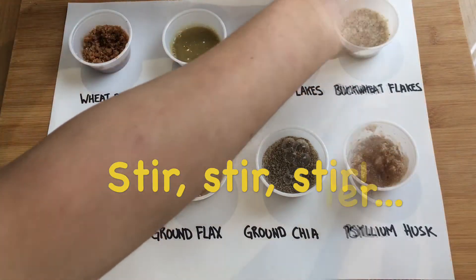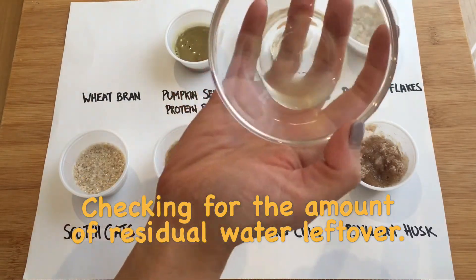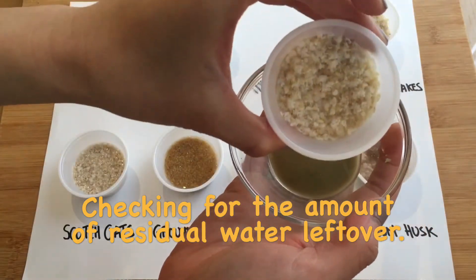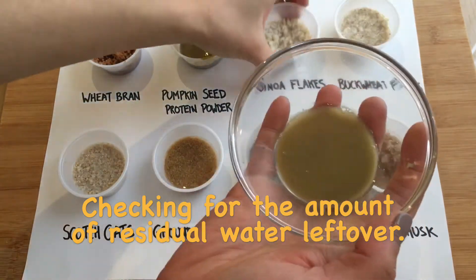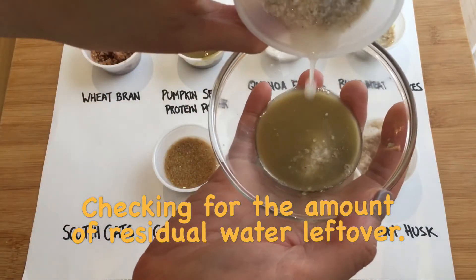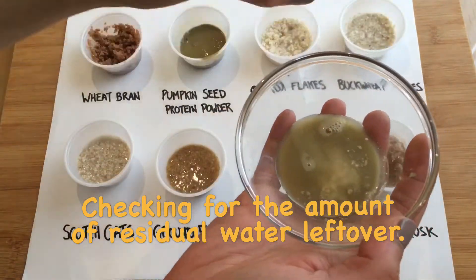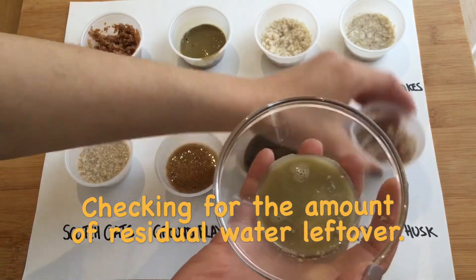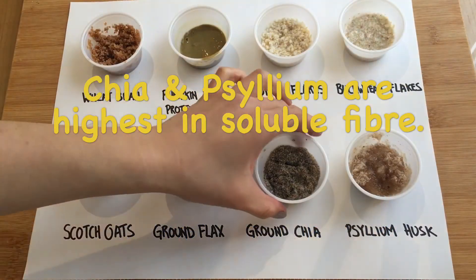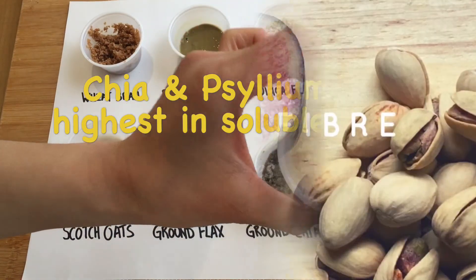It's about 10 minutes later now, so let's see how much residual water is left in each of these grains or seeds. Oh, look at these last two — absolutely no water, just jelly. So from this experiment we can see that the ground chia and the psyllium husk are the highest in soluble fiber.